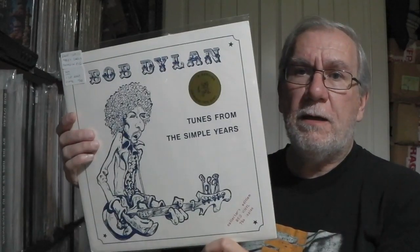This was that recent one that I videoed the other day — beautiful red vinyl, original Swinging Pig from 1983. Just early demos.